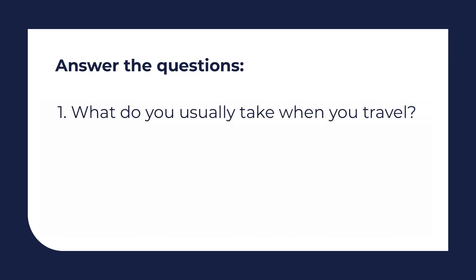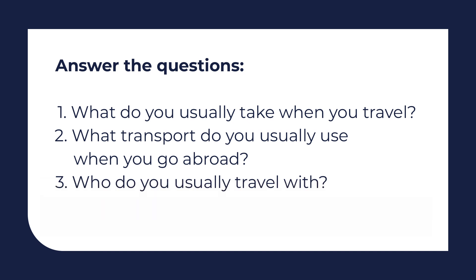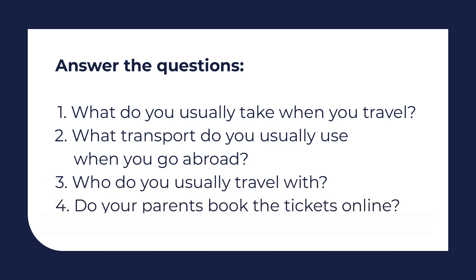Today we have learned new words and how we can buy tickets. And now answer the questions. What do you usually take when you travel? What transport do you usually use when you go abroad? Who do you usually travel with? Do your parents book the tickets online? Remember the words and do some additional tasks in your additional materials. Thank you very much! Bye!